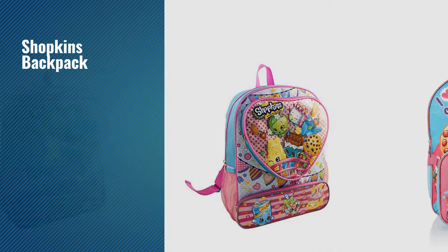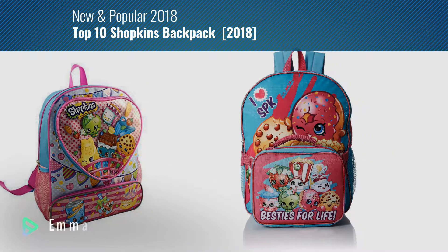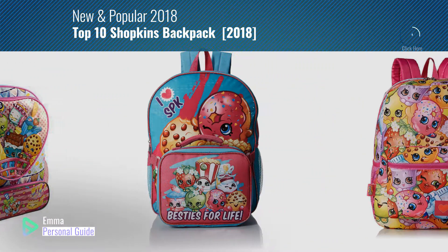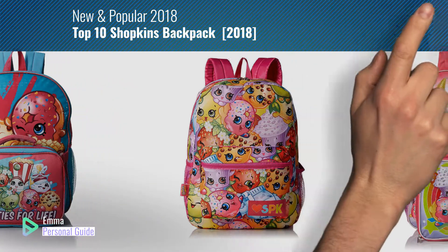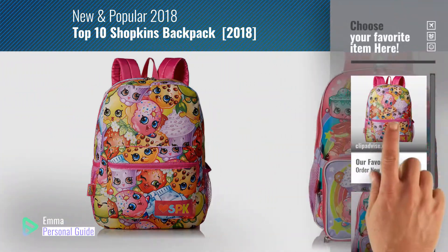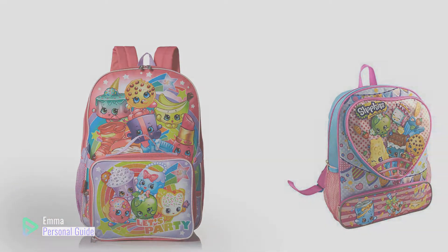If you're looking for Shopkins Backpack, this video is for you. My name is Emma, your personal guide, welcome to our channel. At any time you can click this circle in the corner and get more info and real time deals on your favorite products. Ready? Let's start.